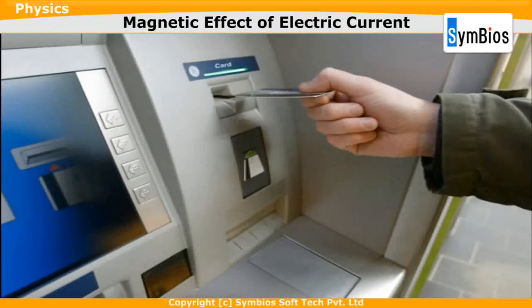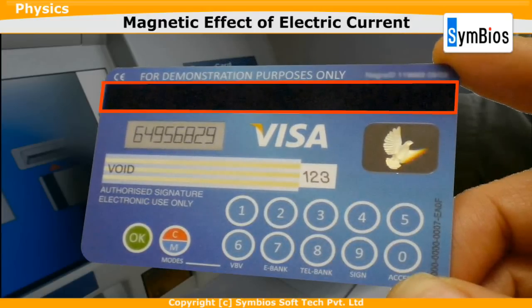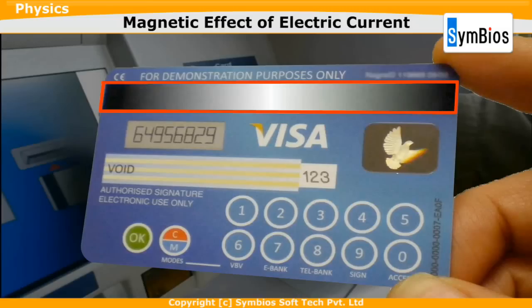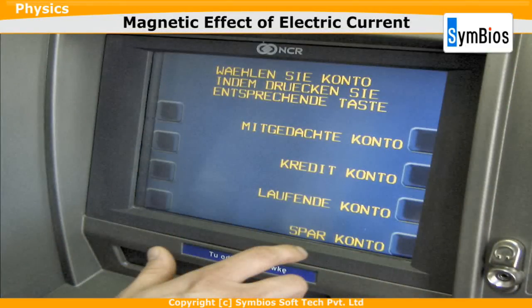On most modern ATMs, the customer is identified by inserting a plastic ATM card. The stripe on the back of a credit card is a magnetic stripe, often called a mag stripe. The mag stripe is made up of tiny iron-based magnetic particles in a plastic-like film. By moving the strip back and forth over the read head, voltages are induced in the coils and these can be amplified and recorded electronically so that the information can be sent to a computer.